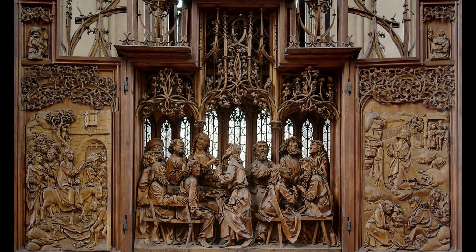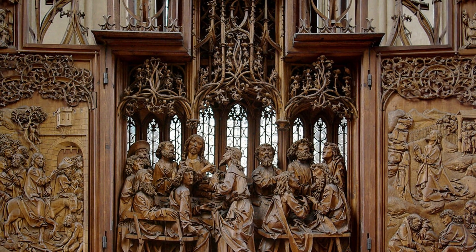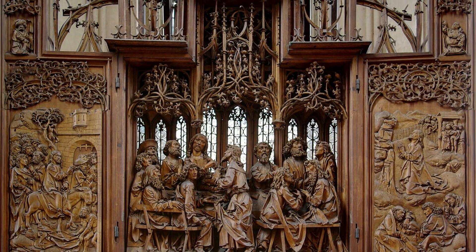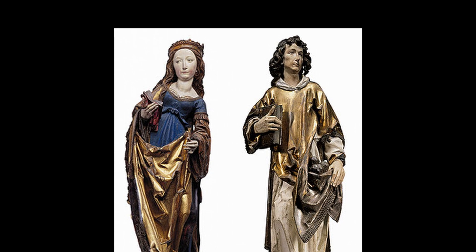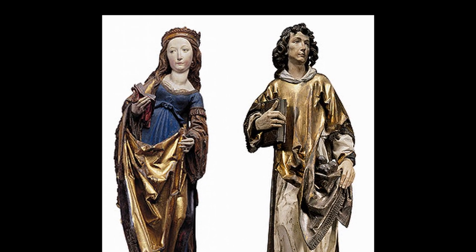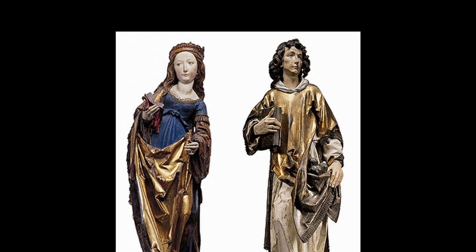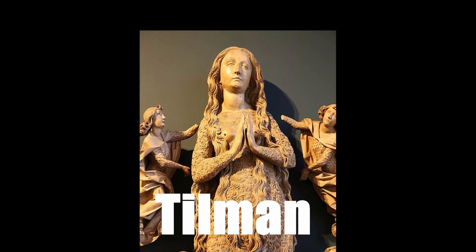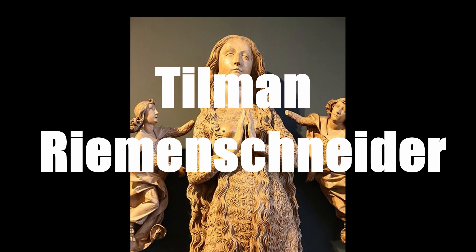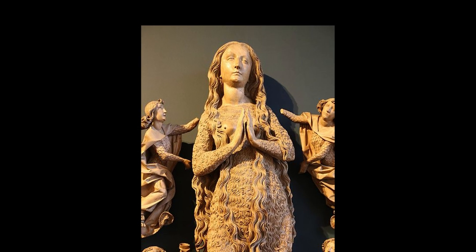You can see the three panels in the middle there. This is the most spectacular — this is in Rothenburg at one of the churches there. You can pay a couple of euros and get in, and you can walk right up and look at those in person. So here's our historical carver. Last month we did Grinling Gibbons. Look at the hair on that! So Tillman Riemenschneider — fantastic from the past.